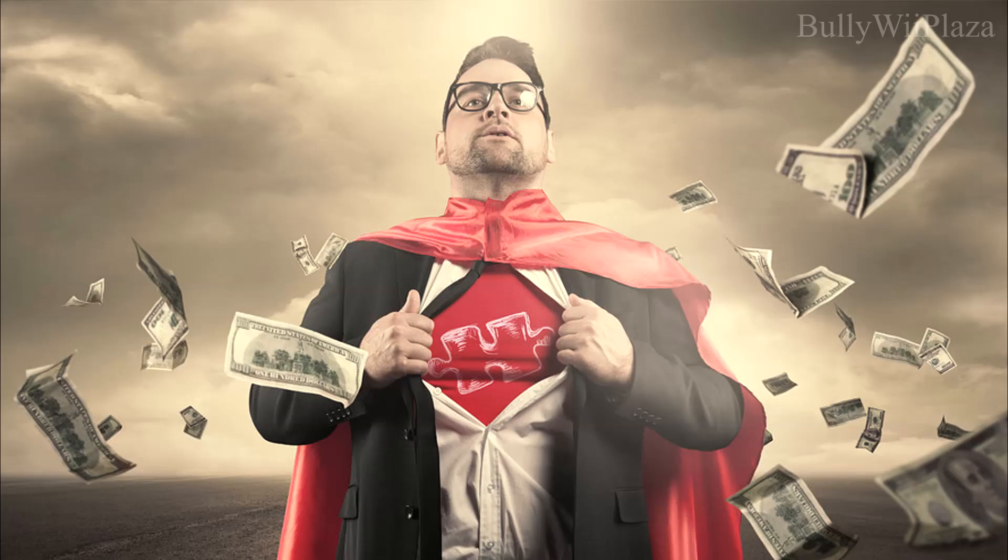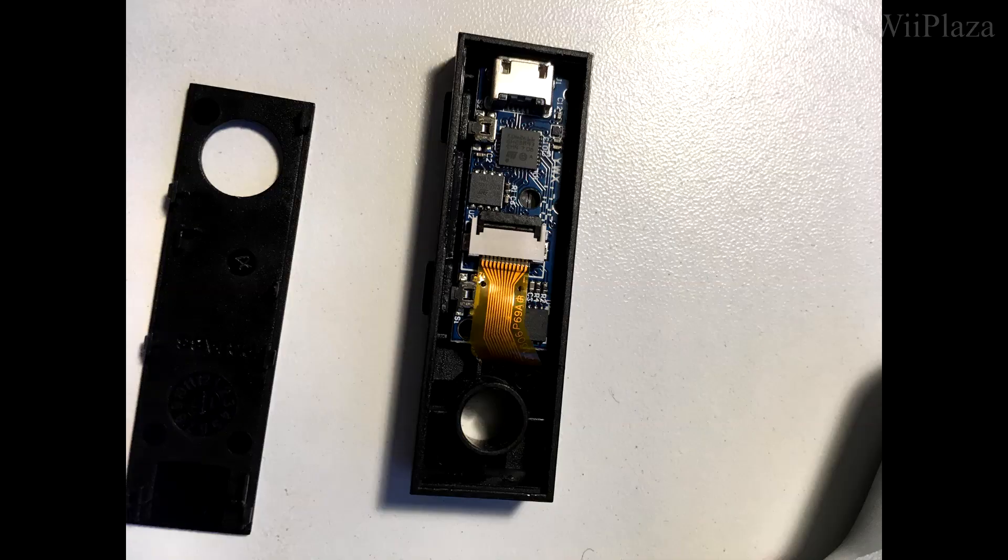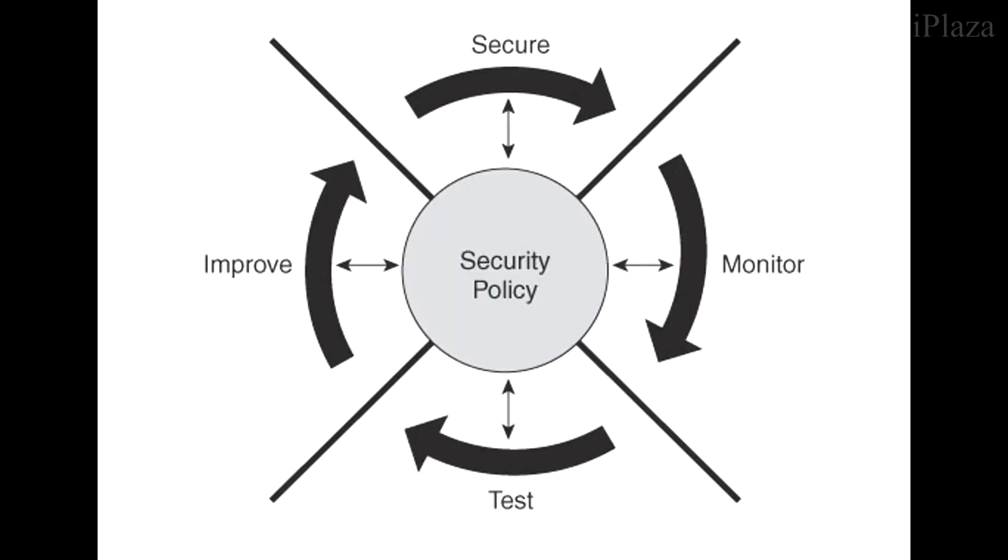Keep a low profile — be discreet about your crypto holdings to minimize the risk of being targeted by thieves. Don't brag on social media about how much crypto you have, because you might attract people who will try to target and hack you. Periodically inspect your Ledger device for any signs of physical tampering or damage, which is especially relevant if multiple people live in your home.